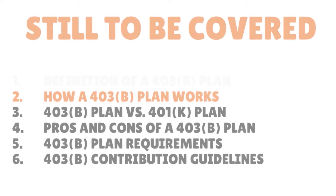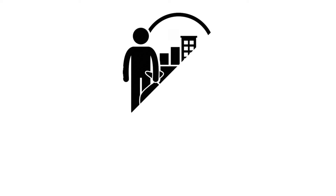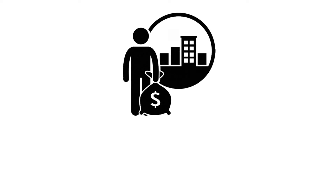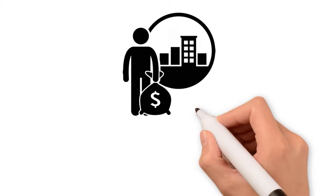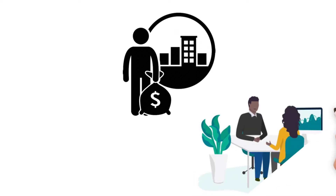How does a 403B plan work? Just as with a 401k plan, you have the option to invest your money in conservative, middle, or high-risk investments when you defer your earnings to a 403B plan. You can choose the investments you want based on your risk profile or financial situation. You can balance your 403B portfolio between riskier and safer investments by talking to a human resources representative at your company. You might also seek the advice of a financial advisor.